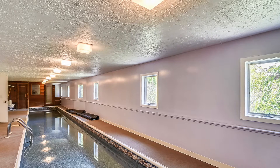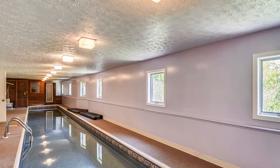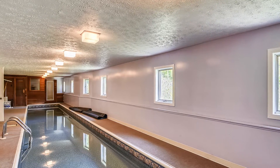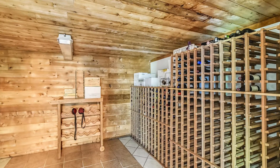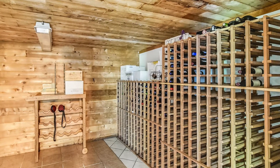Now let's take a look at my favorite spot in the house, which is the indoor lap pool. This is a great spot to exercise year-round without having to drive to the gym. After swimming in the heated pool, you can relax in the sauna and enjoy the views of the water. Right around the corner from the pool is the temperature-controlled wine cellar with plenty of space for all your favorite bottles.